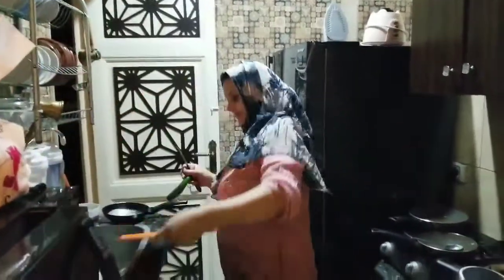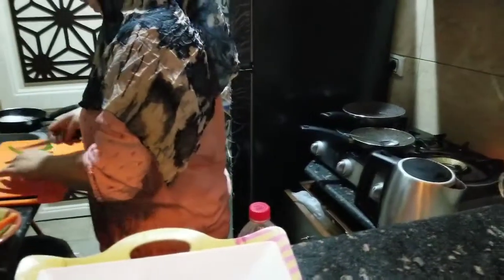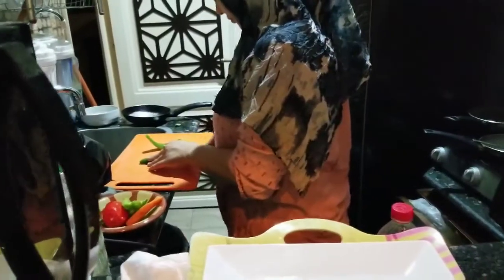So everybody, I'm at the Heritage Hostel and they serve a fantastic breakfast here. I'm going to show you how they make an Egyptian breakfast. She makes it every day for everyone and it's delicious.